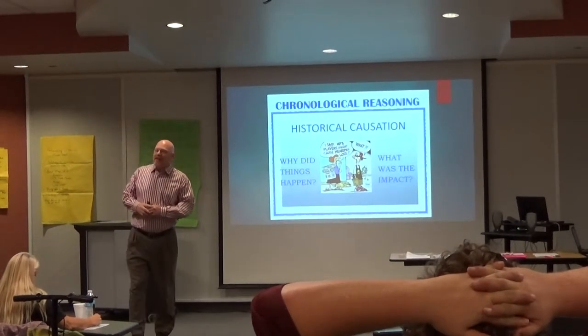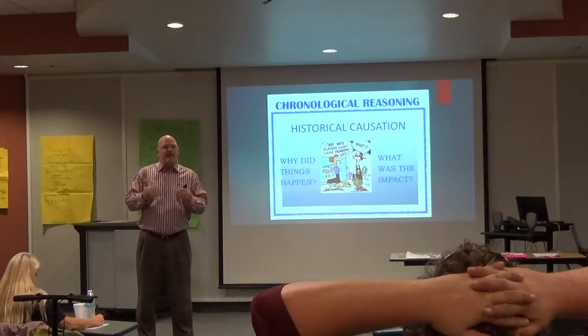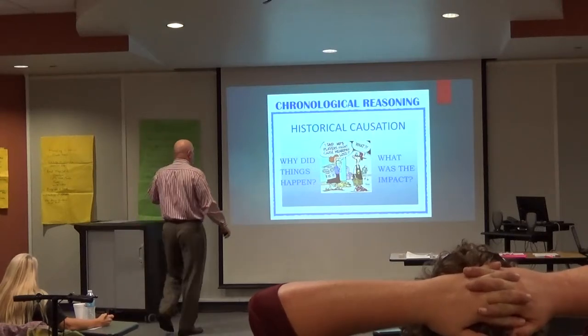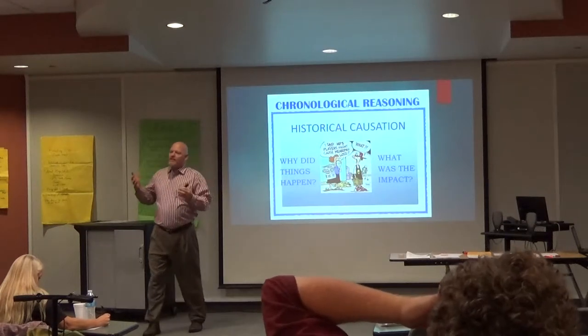Cause and effect — that's another thinking skill. These are what colleges have said they want their freshman students being able to do at a high level when they enter and step on campus. Understand why did it happen and what was the impact — cause and effect.